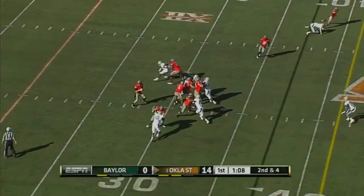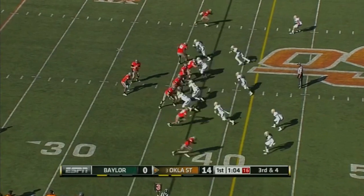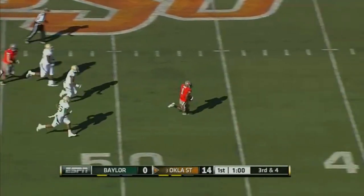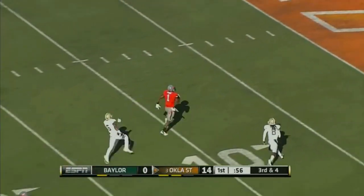They bring a five-man rush and Whedon very well protected down the sideline. Straight man-to-man coverage. Draw play. Randall breaks free — Joseph Randall. No deep safeties, and Baylor pays for it. Touchdown.